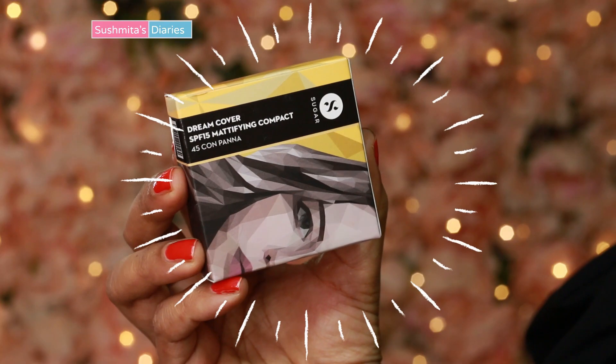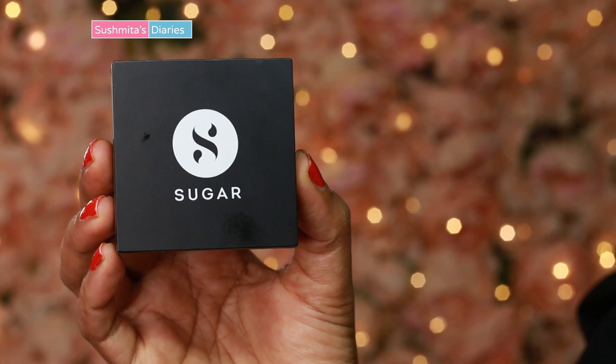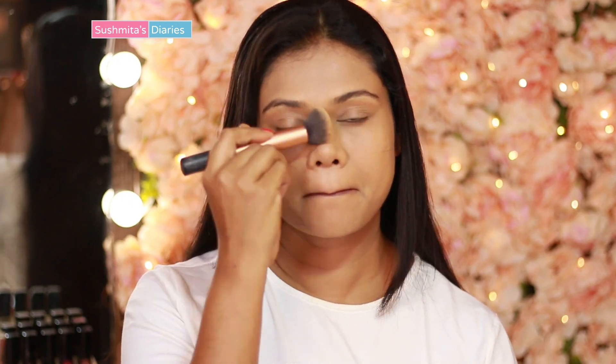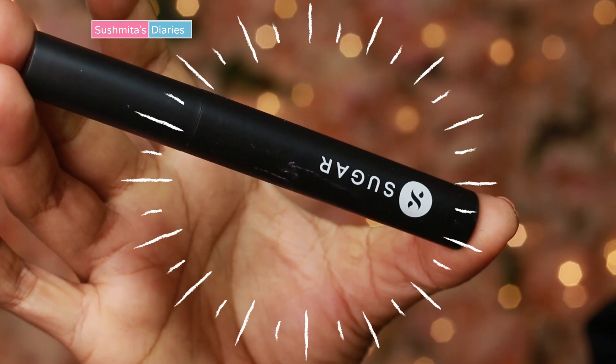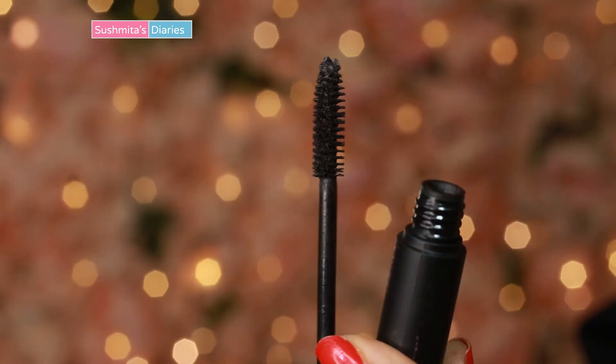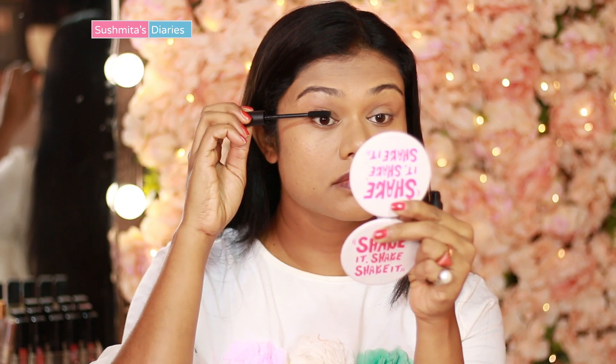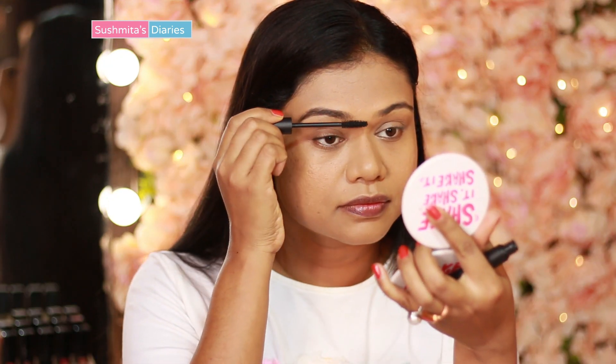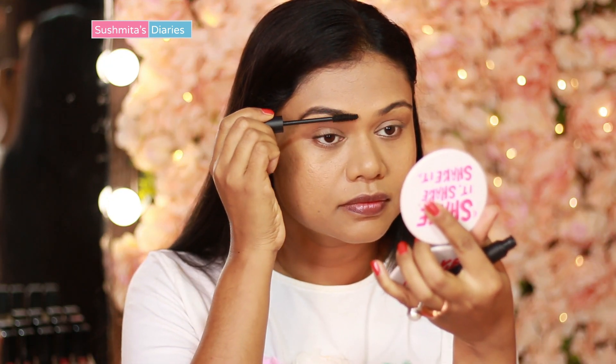To set it all and keep the greasiness at bay, I'm using the Dream Cover SPF 15 Mattifying Compact in the shade 45. A good mascara complements the natural nice look and opens up the eyes. I'm using the Sugar Lash Mob Limitless Mascara in the shade 01 Black with a Bang. It's a good mascara for beginners and really helps the lashes look longer and thicker.